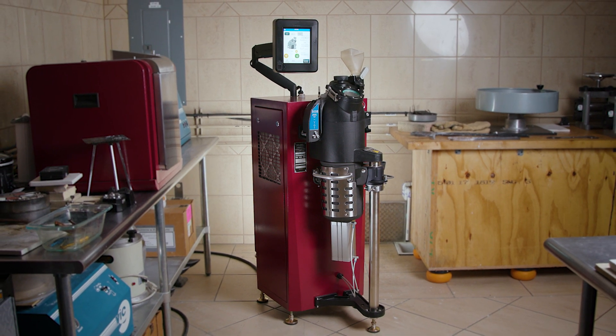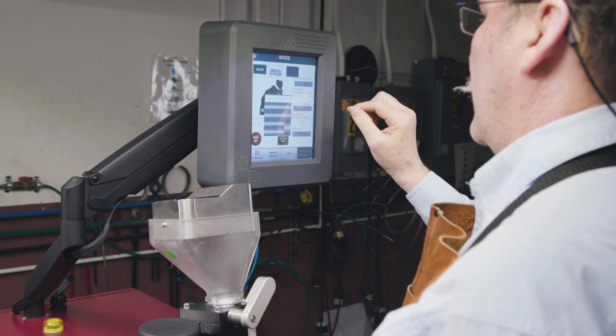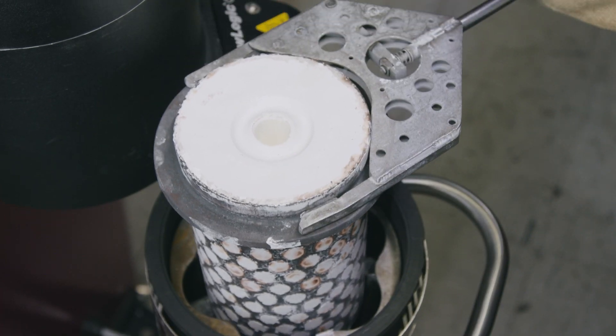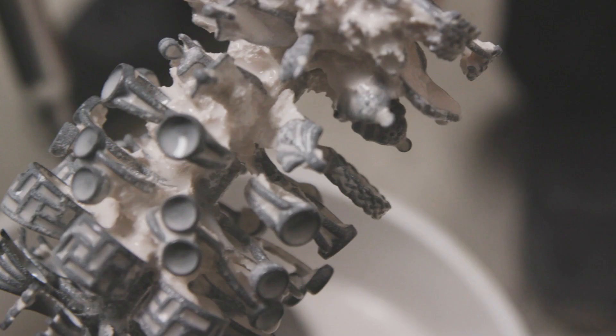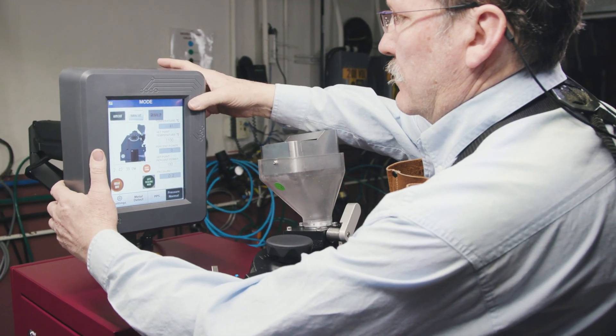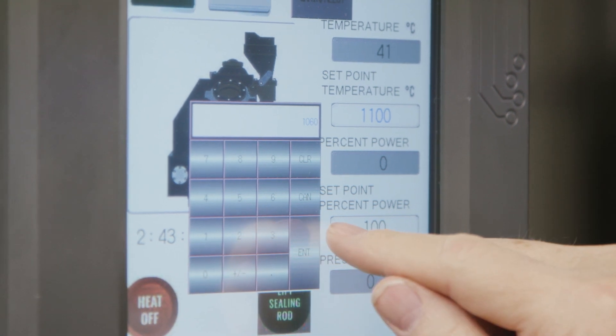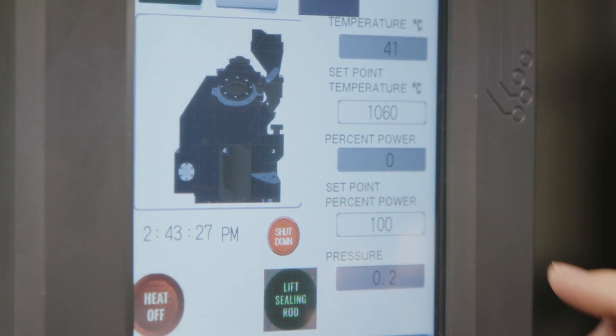Thoughtful design and full control of the different variables involved in casting allow you to maximize your output with consistent, repeatable results and minimal refinishing. A user-friendly digital interface adjusts to fit your space and allows you to customize your casting process by controlling temperature and time.